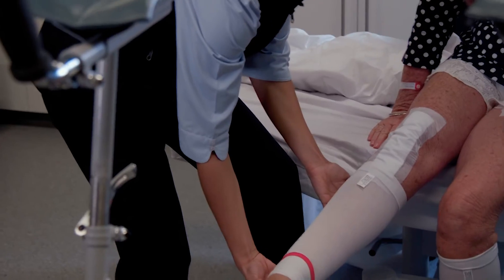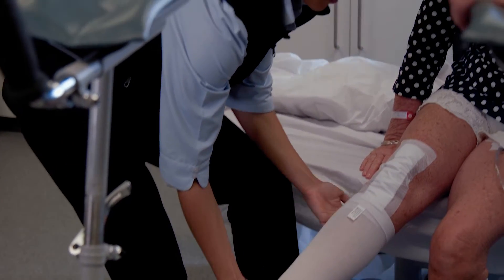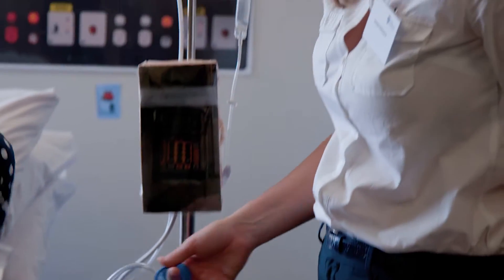We had to get her out of bed and teach her that it's okay and normal to get moving, because we need to get her moving as soon as possible so she could go home and play with her grandkids — because we gathered that was important to her.